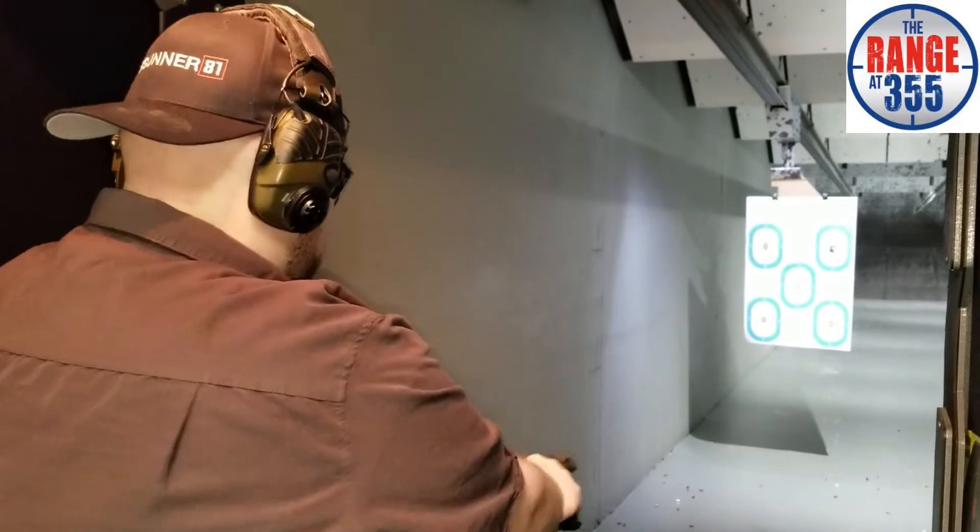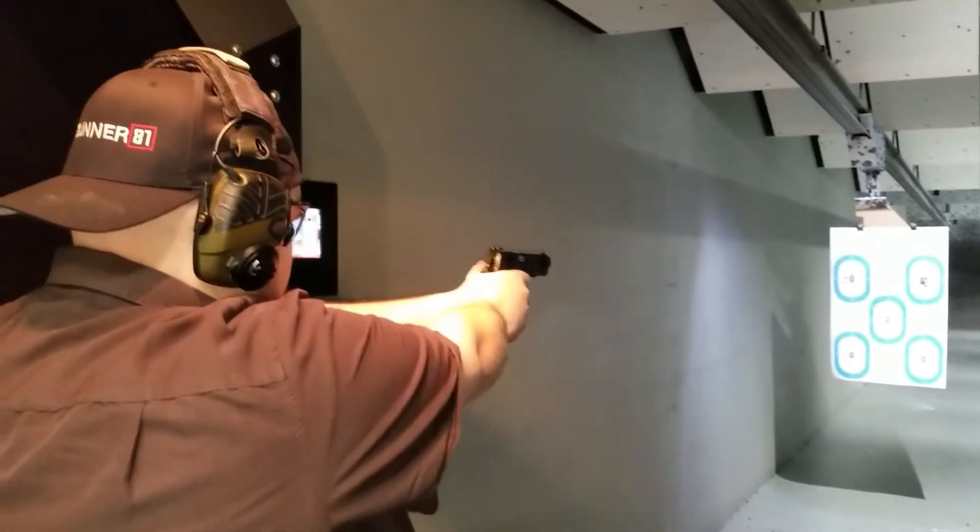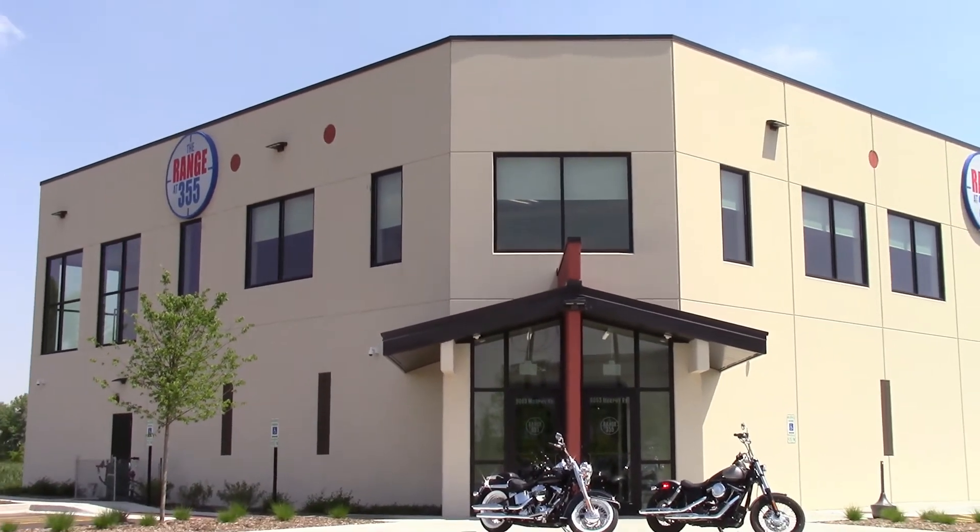I didn't shoot it a lot so I can't give you a full blown review, but it's worthwhile checking out. If you're in the Chicago area, stop by Range 35 in Bolingbrook, Illinois, and test out the Rock River Arms 1911s — check out their full lineup of firearms for sale. Till next time, have fun shooting.